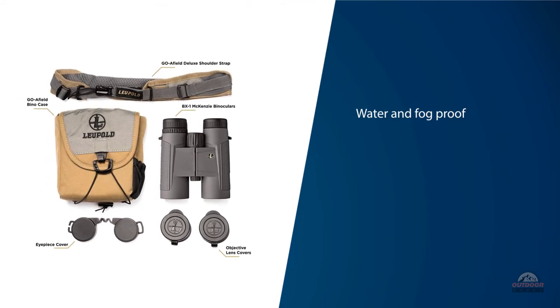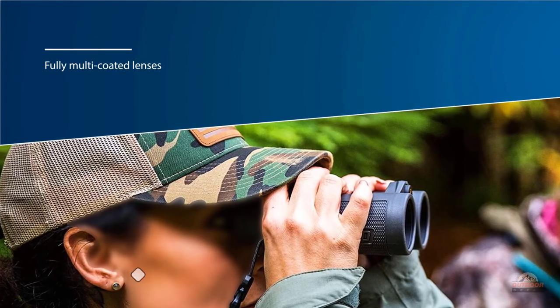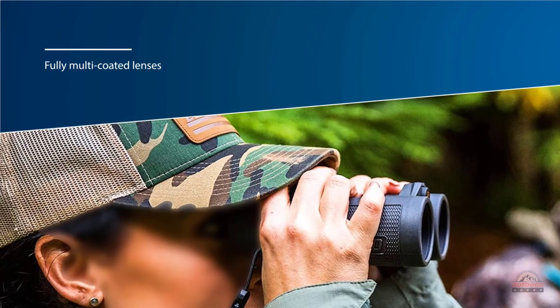No other hunting binoculars in their price range offer porro prisms, fully multi-coated lenses, and such great design, making the Leupold BX-One McKenzie one of the best binoculars under $200 on the market today.